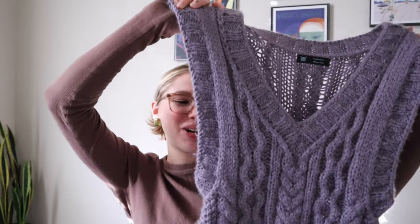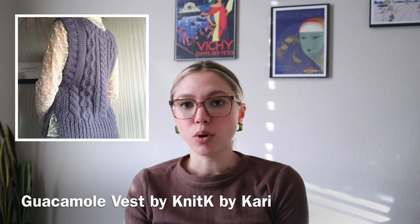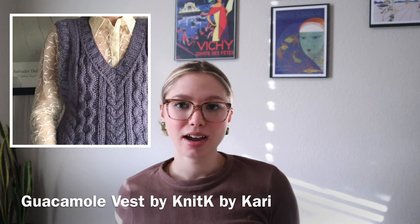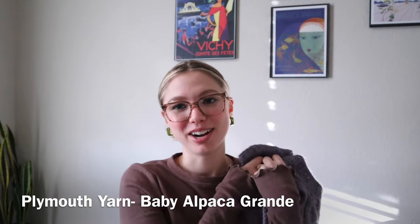Next I have this cable knit vest, which was actually one of the first garment makes I ever knit. I've been knitting since I was about 12, but back then I only did scarves, hats, and some swatches and bags. It wasn't until four years ago that I really got into garment knitting. This is the Guacamole Vest by Knit K, and I killed the cables — I personally think I killed the cables. It's knit in a super soft, super squishy alpaca yarn in this purple color that reminds me of black raspberry ice cream.